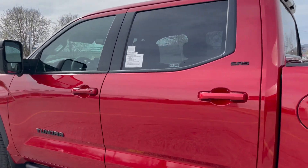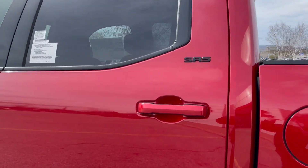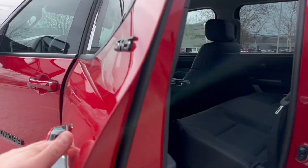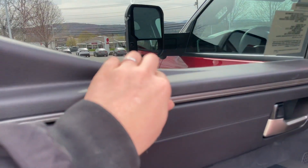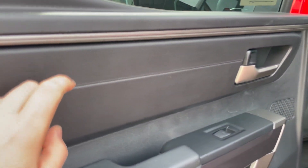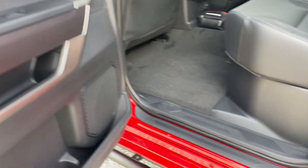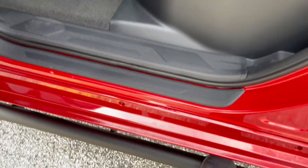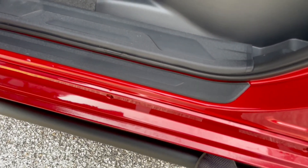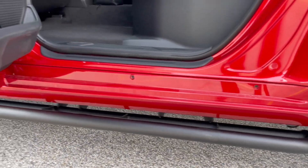This is the CrewMax model, which is the full four doors with the five and a half foot bed. I like the color-keyed door handles, and you'll notice a couple of different materials used. You'll see these have the rock rails, which are more for protection. You can use them as a running board if you have summer shoes on, but they're primarily for side protection on trails.